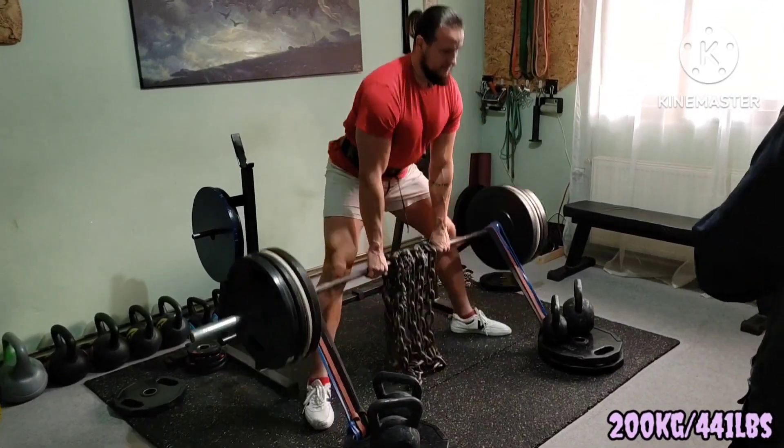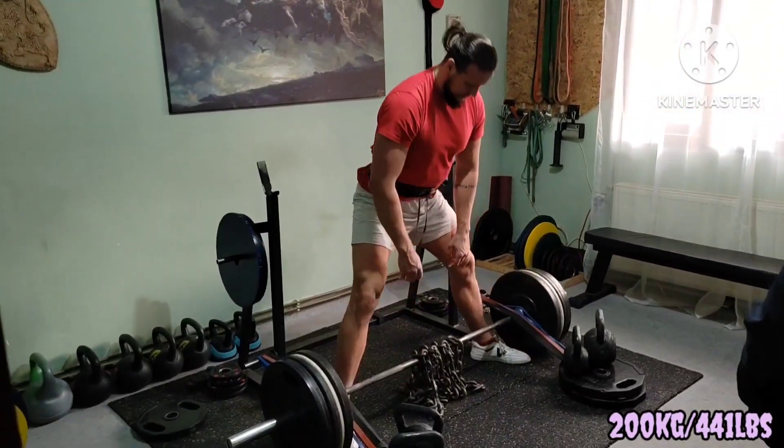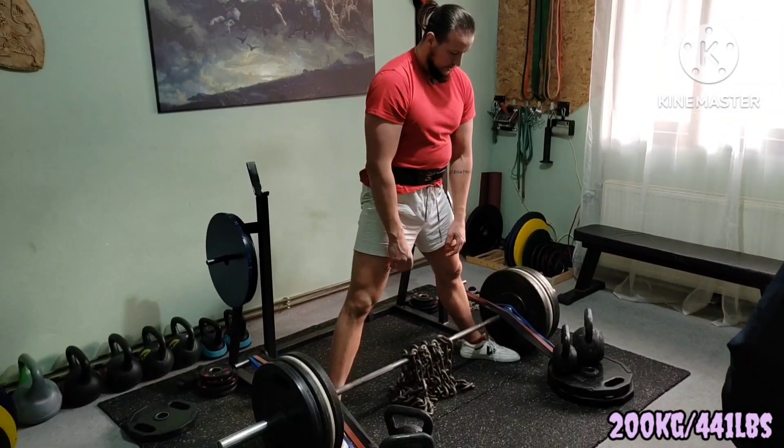Dynamic effort today, modified. I was tight with time so I had to improvise.